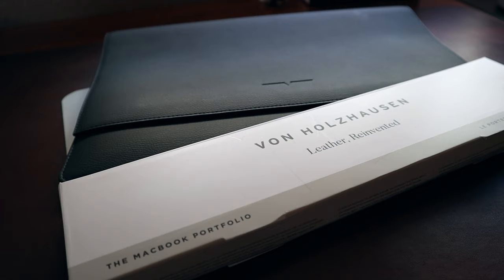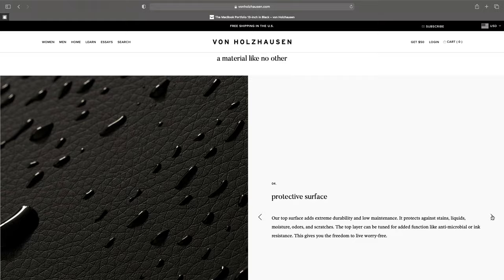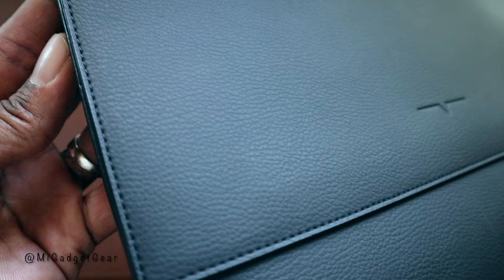This portfolio is designed to protect your MacBook Pro in style while preserving the environment at the same time. That's because the portfolio isn't crafted out of your standard premium leather, but rather a 100% vegan and sustainable performance material that Van Hulhausen refers to as Technic leather. Not only is Technic leather environmentally responsible, it's also water, stain, and scratch resistant. And I must admit, it looks and feels just as good as a genuine leather product.